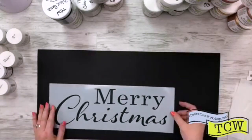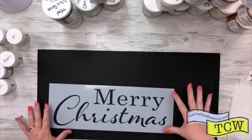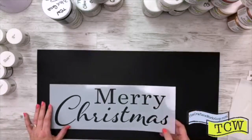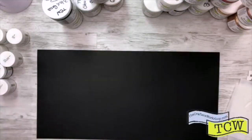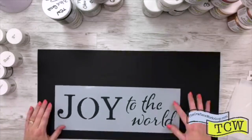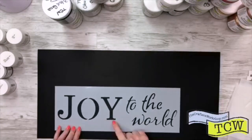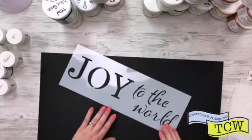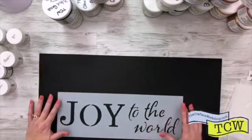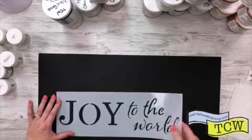We have a couple more — TCW 2180, called Merry Christmas. It's going to be Christmas before you know it. And TCW 2181, Joy to the World — I just love the big Joy and the little 'to the world.' That one is really pretty and can be used in so many places: a scrapbook page, art journaling, home decor, or even holiday pillows.